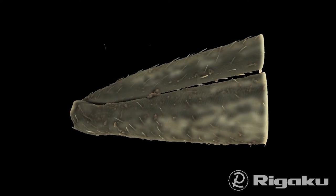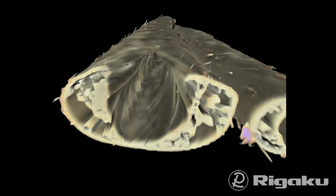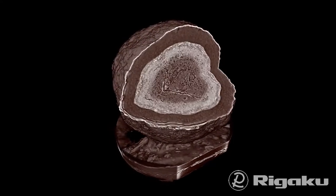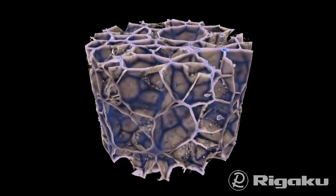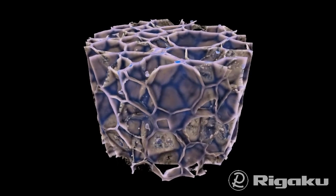Rigaku Nano 3DX assists in the elucidation and quantification of microstructures, including biomaterials. Pharmaceuticals, cracks, density, coating layer thickness, and foreign particles are easily observed. Nano 3DX is also ideal for imaging high polymer materials, composites, and light metals.